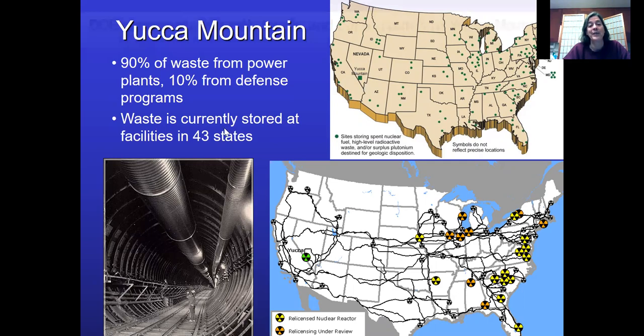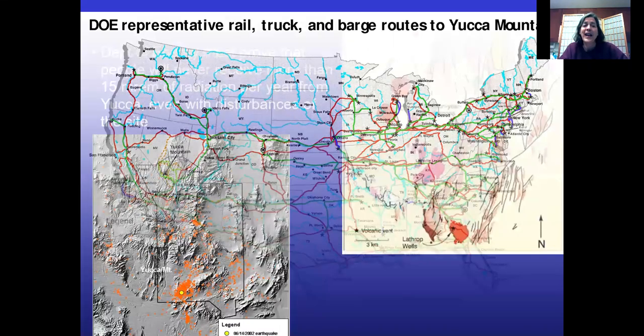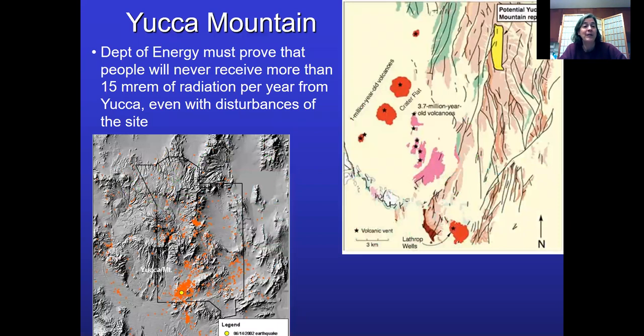Here's the transportation map — you can see at-sea routes, including a few down in Florida. Imagine transporting all that nuclear waste out to Yucca Mountain. Here's Hanford and the site of the old Trojan nuclear power plant. The Department of Energy, in order to get it approved, had to prove that people would never receive more than 15 millirem of radiation — compared to our average of about 360 millirem per year. So 15 would be pretty minimal, but they had to guarantee you would not get more than that.